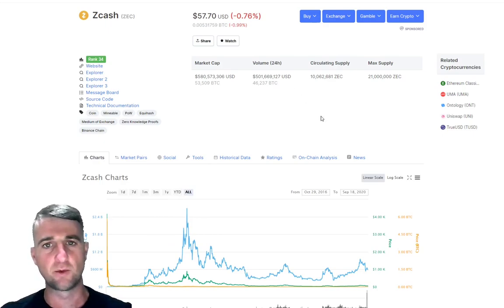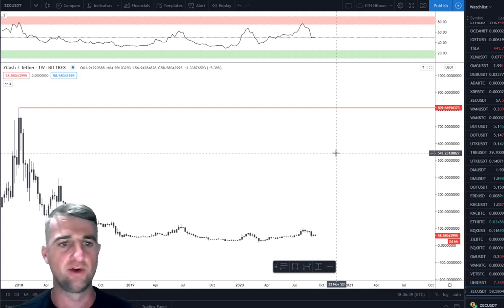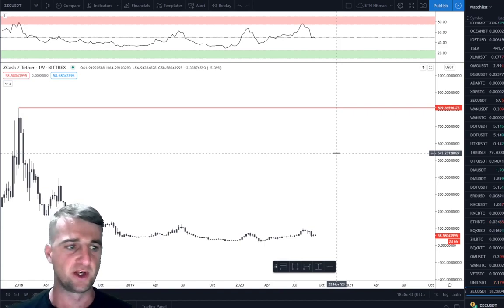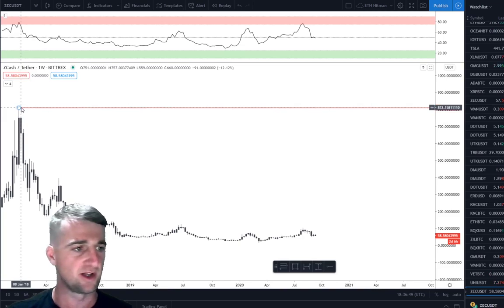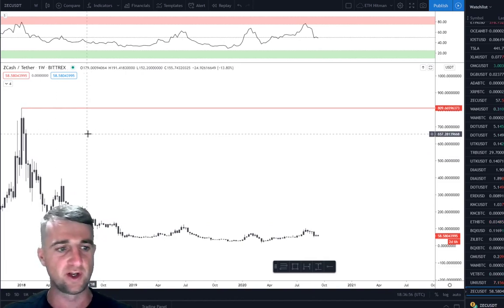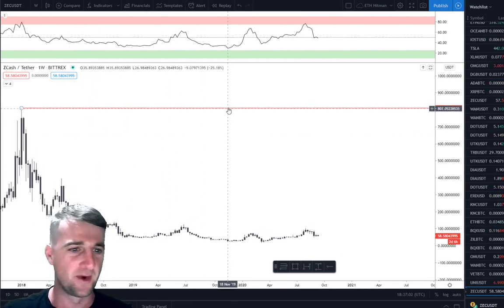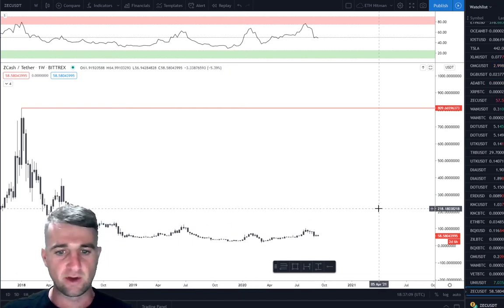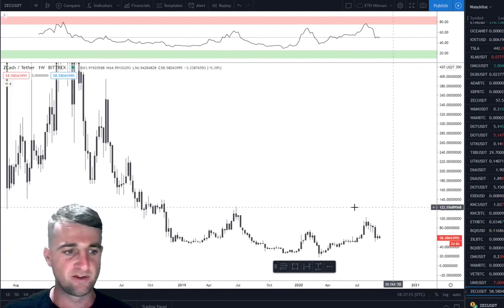Let's have a look on TradingView now and do a little bit of technical analysis to see what has been going on in the past and what we could potentially expect in the future. This is Zcash versus Tether on the weekly time frame on the Bittrex chart. I'm using Bittrex as it goes back further — all the way back to that crazy bubble we had in late 2017 to 2018. I'm going to class that as its all-time highs. We've been on a downtrend ever since, but I want to mark up some key areas of support and resistance and look at when we could potentially buy in.